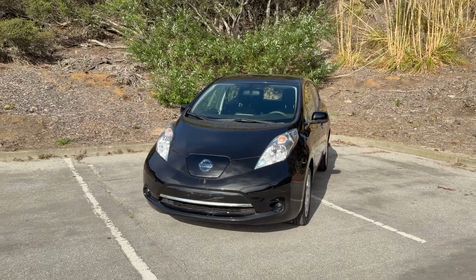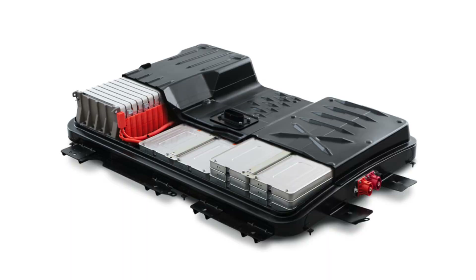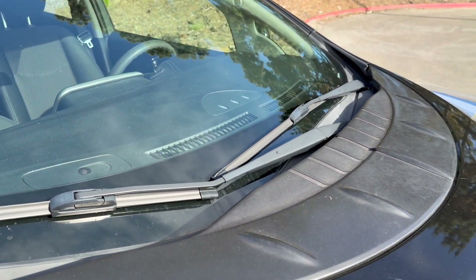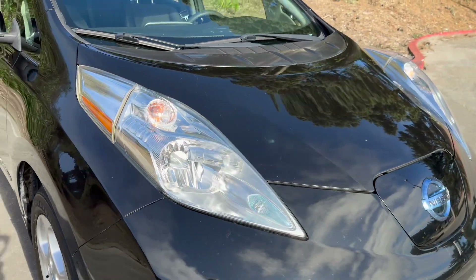Starting in 2015, Nissan quietly switched to an improved battery cell design. This one used a nickel manganese cobalt chemistry that handled hot temperatures and degradation a lot better. They call it the lizard cell, because frankly it can handle the heat better — which is fitting, because if you park this car in Phoenix, lizards might actually crawl inside.